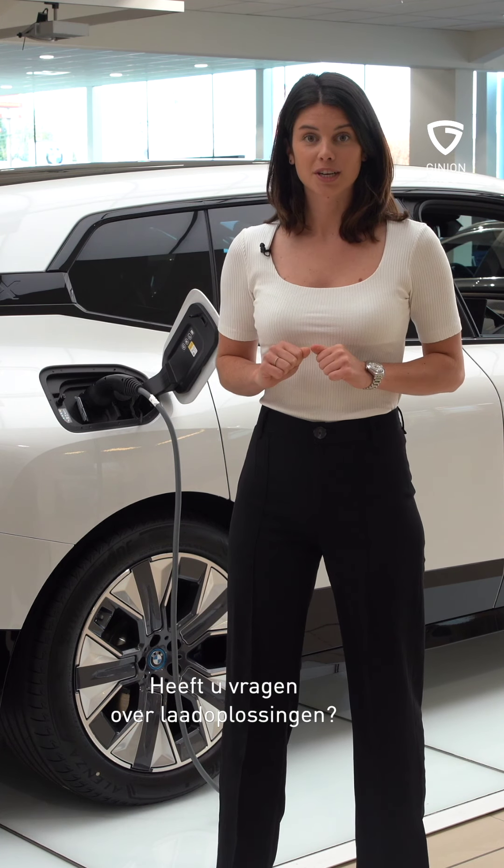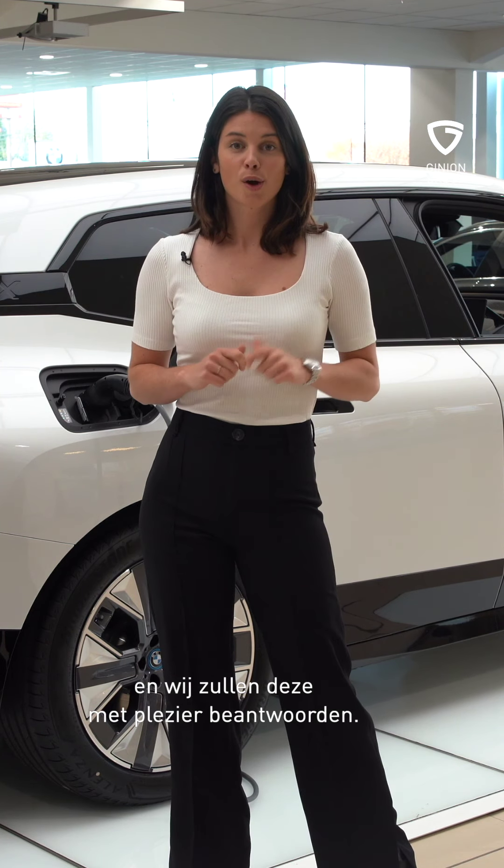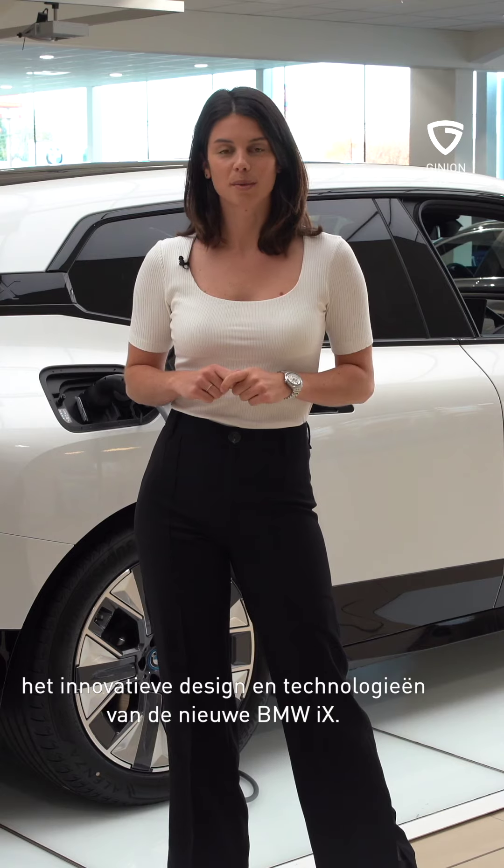Une ou plusieurs questions sur les solutions de recharge? N'hésitez pas à nous les poser ci-dessous en commentaire et nous y répondrons avec plaisir. Rendez-vous demain pour plus d'informations sur le design et les technologies innovantes de la BMW iX.